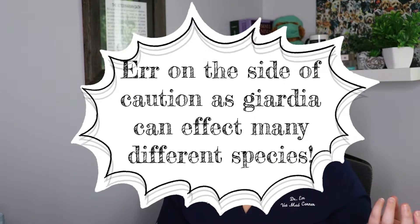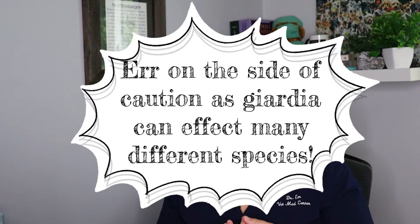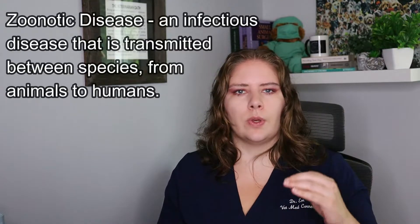We don't routinely test for which genotype they have, so we have to presume that whatever animal has giardia will be able to spread it to other species. And giardia is zoonotic, meaning that it is possible for it to spread to people, so we need to be aware of that and very careful.